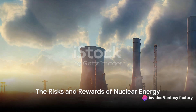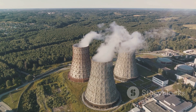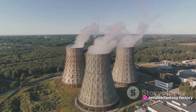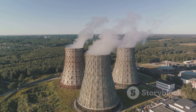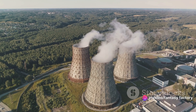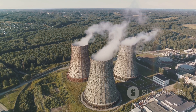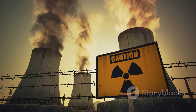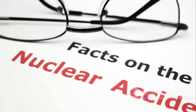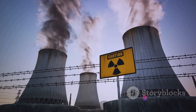Nuclear energy holds immense promise, but it also comes with significant risks. The allure of nuclear energy lies primarily in its efficiency — a small amount of nuclear fuel can generate a tremendous amount of power. For instance, one ton of uranium can produce as much energy as millions of tons of coal or gas, making nuclear energy one of the most potent sources of power on the planet. Moreover, nuclear energy is a low-carbon power source, emitting a fraction of the greenhouse gases produced by fossil fuel-burning power plants. This makes it an attractive option for countries seeking to reduce their carbon footprint and combat climate change. However, as with every powerful tool, nuclear energy comes with its own set of risks. The most glaring, perhaps, is the potential for nuclear accidents. Although safety measures have improved significantly over the years, accidents like those at Chernobyl and Fukushima have shown us the devastating effects of nuclear disasters.